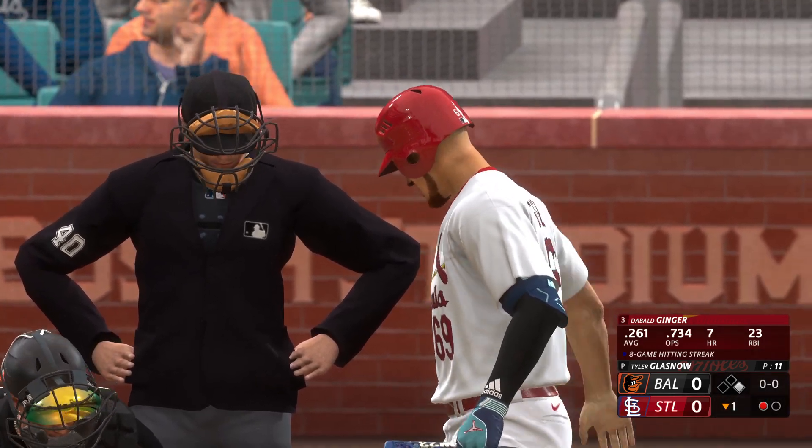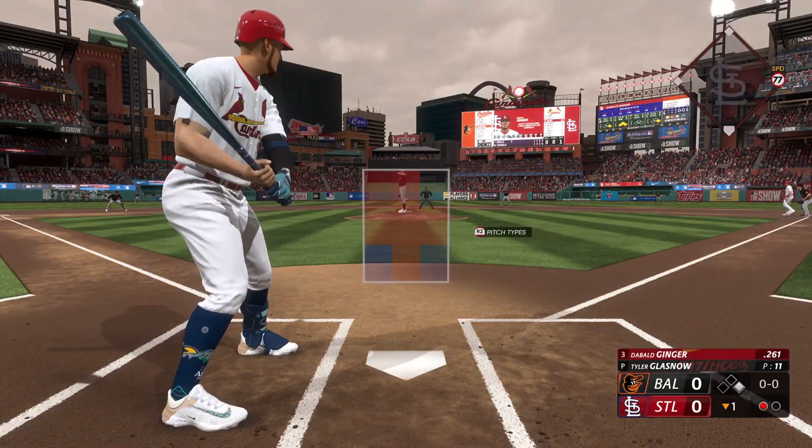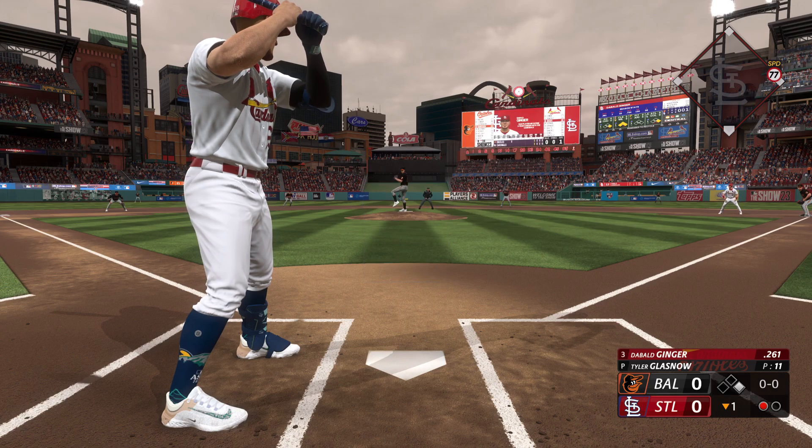Bottom of the first, runner on first, one away. I'm standing in for the first time — eight-game hitting streak on the line. Hitting .261 now for this season. Tyler Glasnow on the mound for Baltimore. He's got a 100-mile-an-hour four-seamer, 92 on a slider, and 90 on a circle change as well.